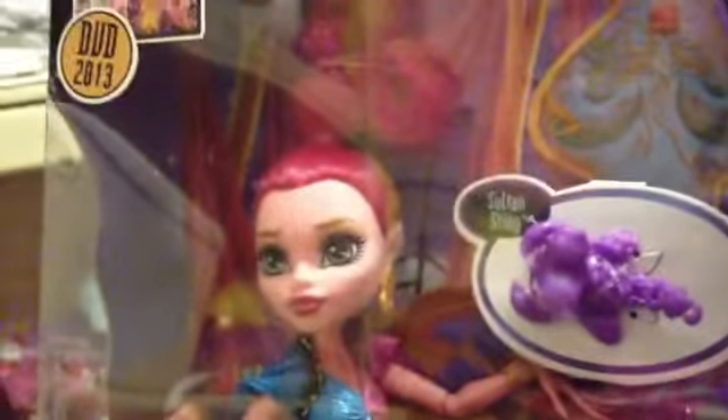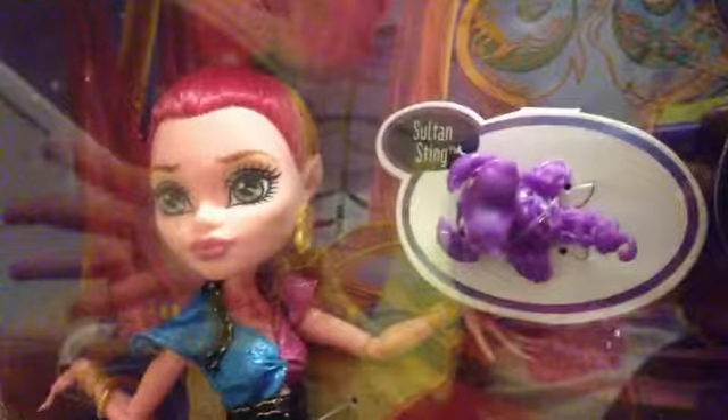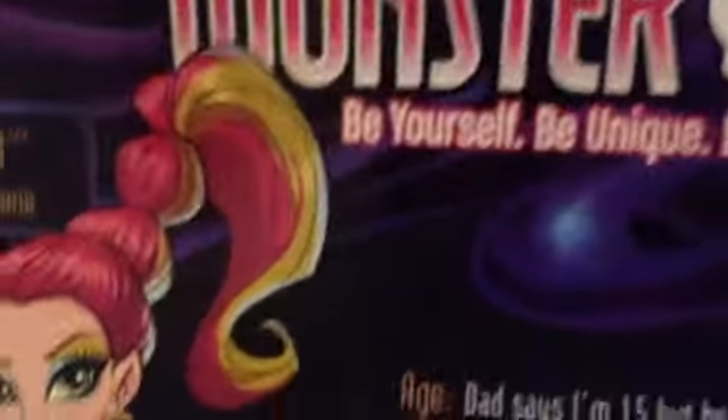Now let's get to the fun part — the doll opening! But first let's read the back of her box. As you know, in every Monster High doll that's her original packaging and not a re-release, they give a mini bio. You can always find more in their diary, and sometimes the same stuff. She's the daughter of the genie and her name is GiGi Grant, as you all know.